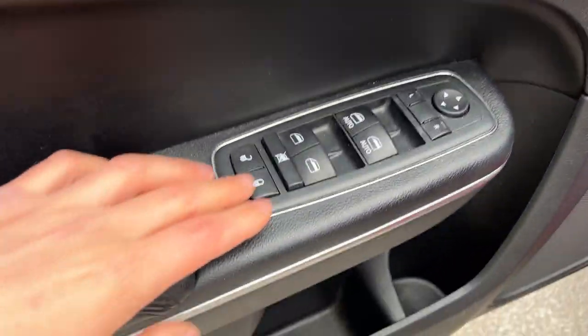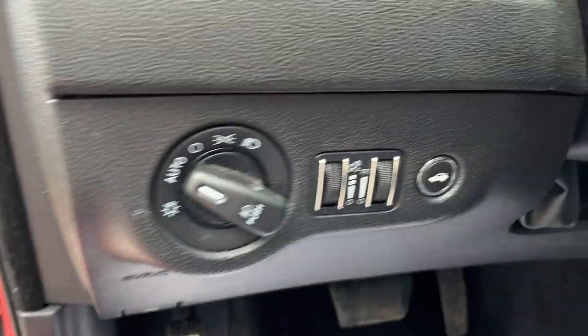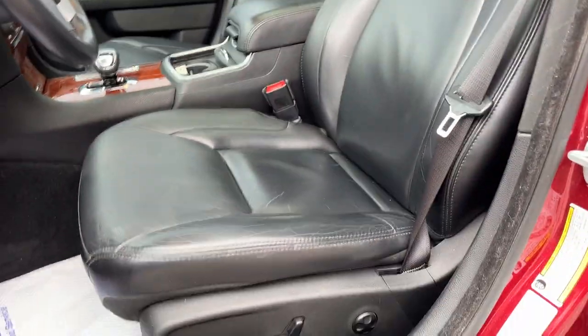Coming around to the front of the vehicle, you do have power windows and locks, power glass adjustable mirrors, automatic headlights, and you can pop the trunk from there as well or from the key fob.